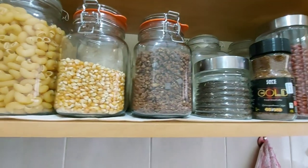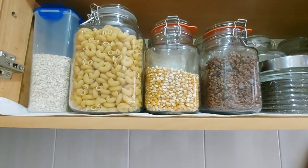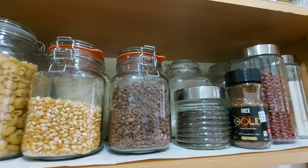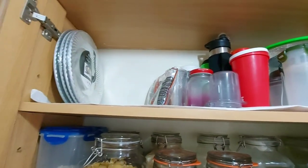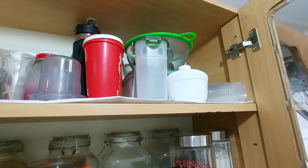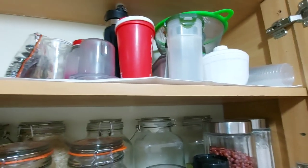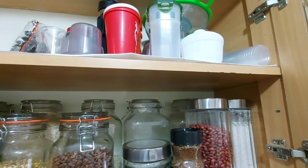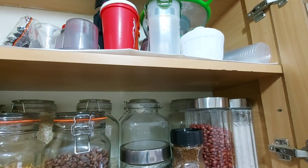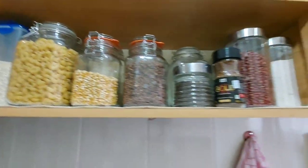I don't find labeling aesthetically pleasing — that's just me. If you like labels go ahead, but I don't label. Then up there that's where I keep all my plastics and disposables. I really don't like plastic but I kind of realized that you can't always avoid it, so anything and everything plastic — from water bottles to whatever — is up there.